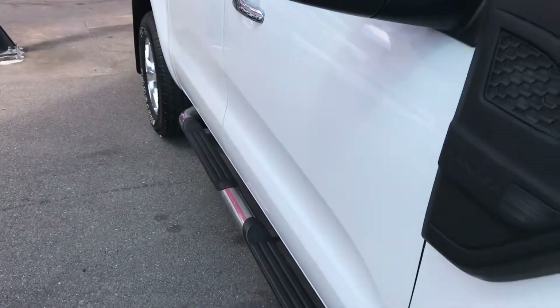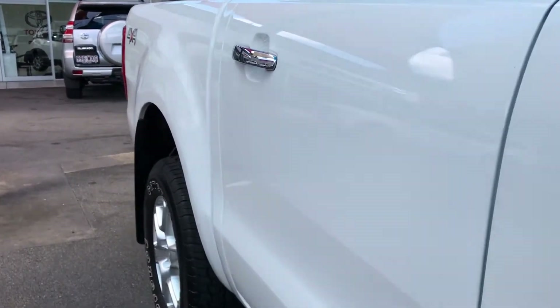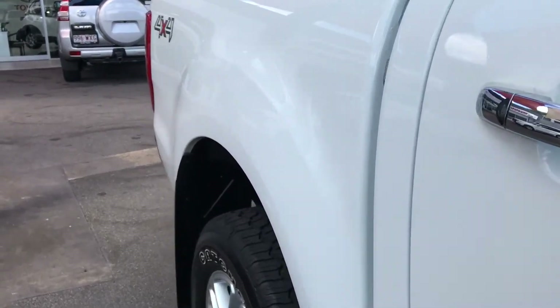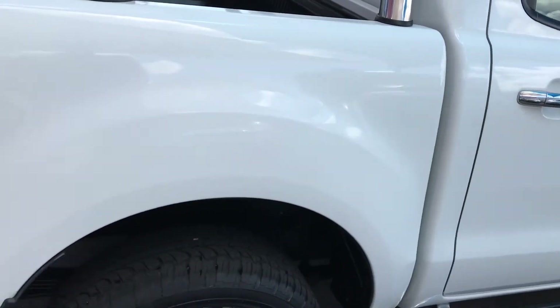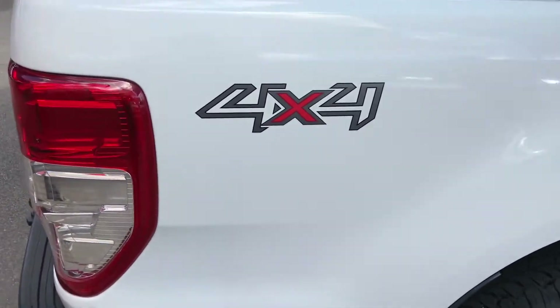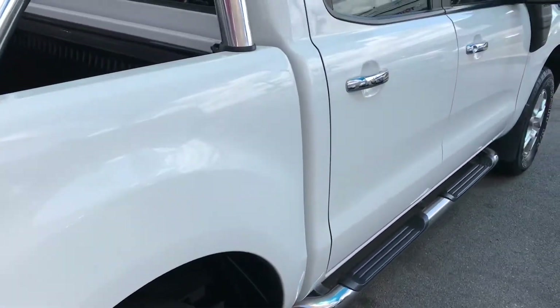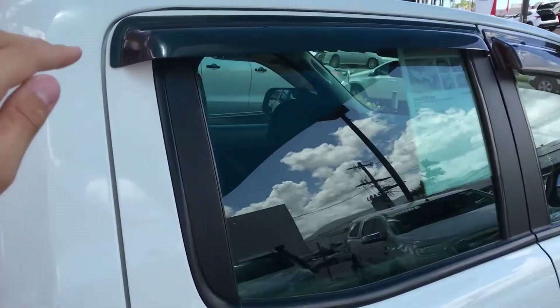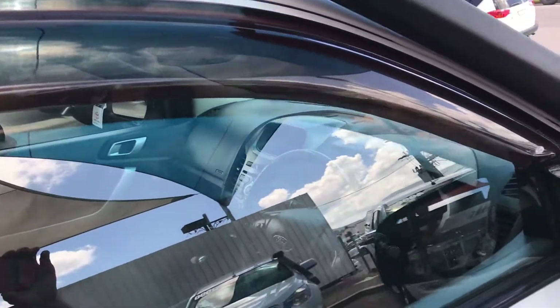Coming down the side of the vehicle, you can see just how straight this bodywork is. These marks here — that's just some rain marks. It's coming into wet season up here so we get quite a bit of rain. You've got your genuine Ford window visors as well, on all windows.